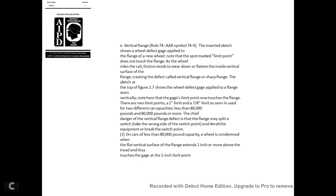Vertical flange (sharp flange)—AAR Rule 74, symbol 74V: When the flange of a wheel rides the rail, friction tends to wear down the flat inside vertical surface of the flange, creating the defect called the vertical or sharp flange. There are two limit points: a 1-inch limit and a seven-eighths-inch limit, used for different car capacities—less than 80,000 pounds or 80,000 pounds or more. The chief danger of this defect is that the flange may split at a switch and cause derailment or break the switch point.